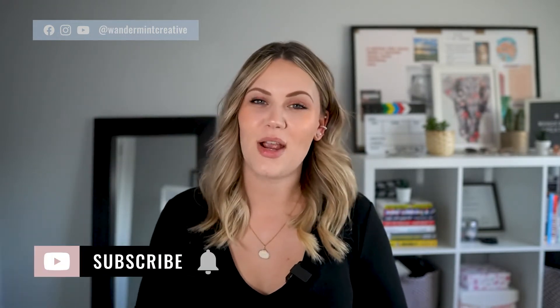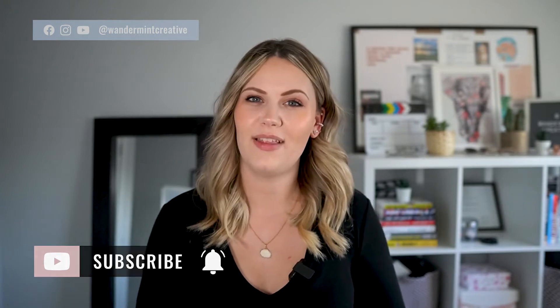My name is Melissa Mitchell, the owner of Wanderman Creative, a video marketing agency and coaching business that helps entrepreneurs create impact and profit online by creating organic lead generation systems using video and social media. If that sounds like your jam, make sure to click the link below to subscribe to this channel so you don't miss out on more weekly videos.